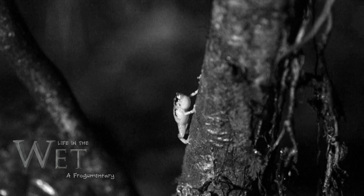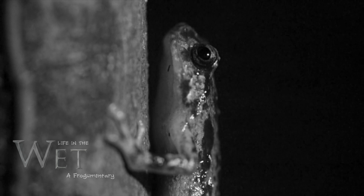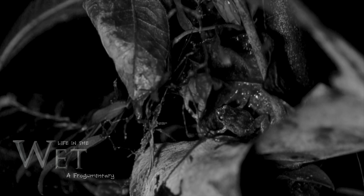This is the male ornate nursery frog. He calls from a very specific branch, about one and a half metres from the ground, and this female is interested. She's cautious and approaches slowly from below. When she gets close, he changes his call — it's a much softer tone, meant just for her.